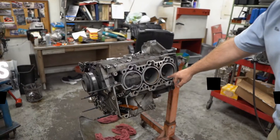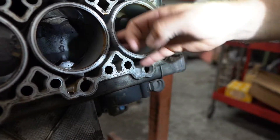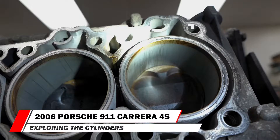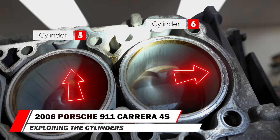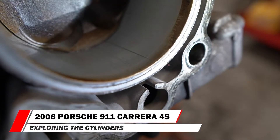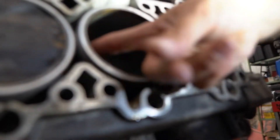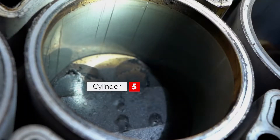Here is the engine taken apart. Here's cylinder six — you've got a pretty good gouge happening right here, and up on the top of the cylinder it's really, really bad. It definitely does not pass the fingernail test. Lots and lots of gouges. Moving on to cylinder five — it's okay, but it's still pretty heavily gouged.